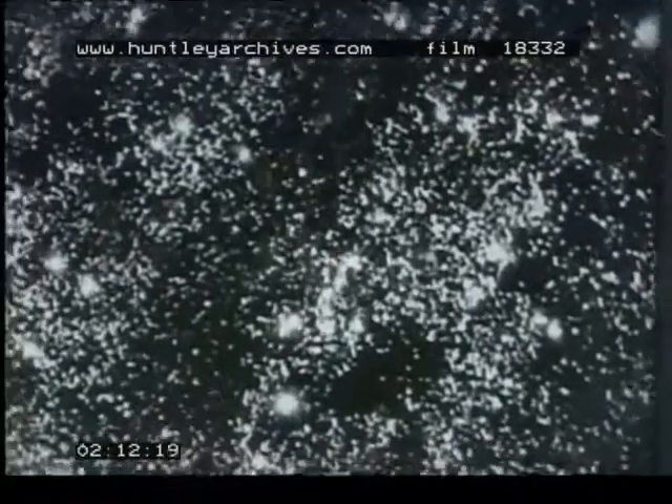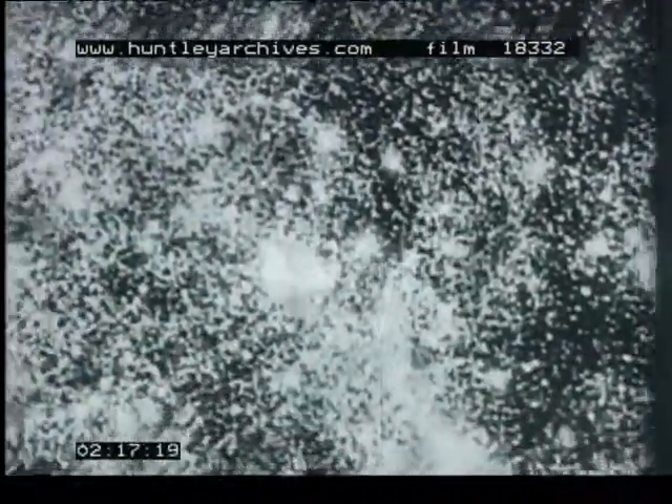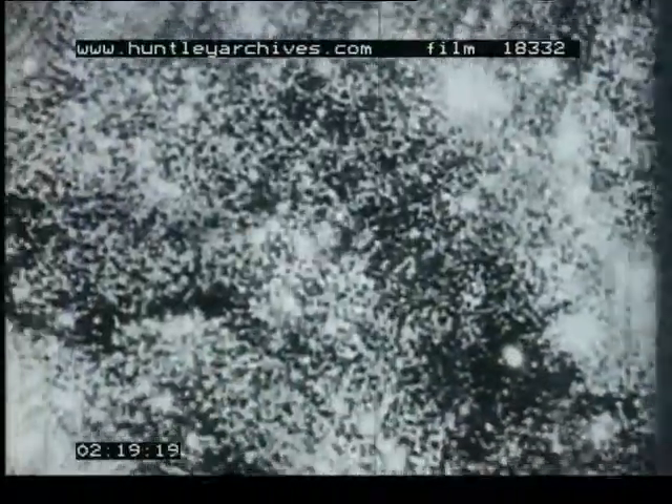Other possible sources of atomic energy are suggested by what is known of the generation of solar and stellar energy. Under conditions of tremendous heat and pressure, complicated nuclear reactions are provoked, resulting in the building up of helium nuclei from hydrogen. In this process, large amounts of energy are released. Perhaps man may one day obtain energy by building up heavier atoms from the lighter ones.